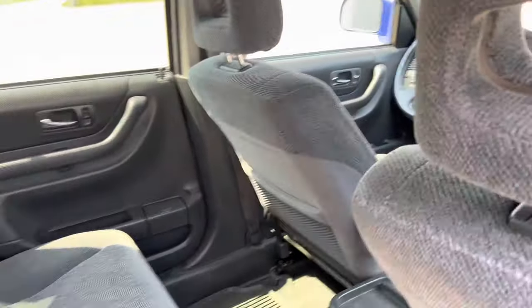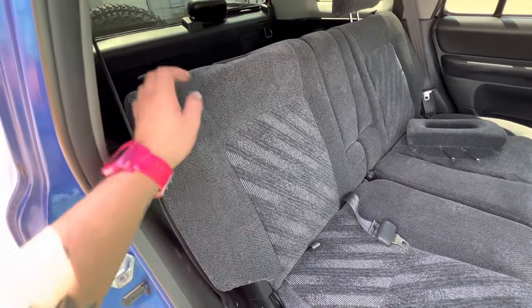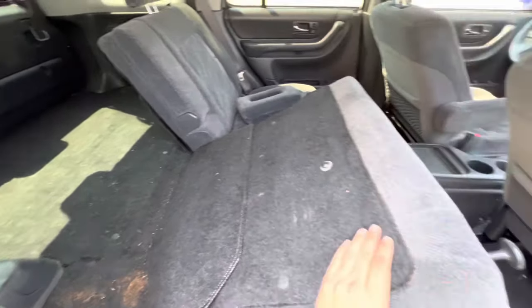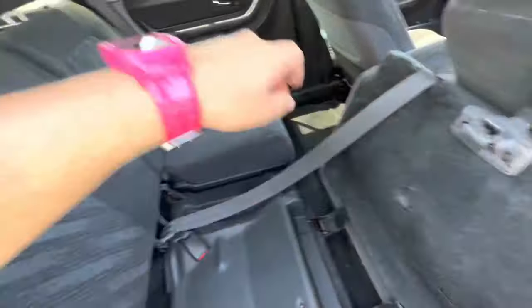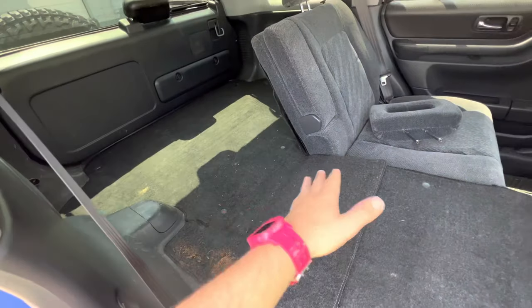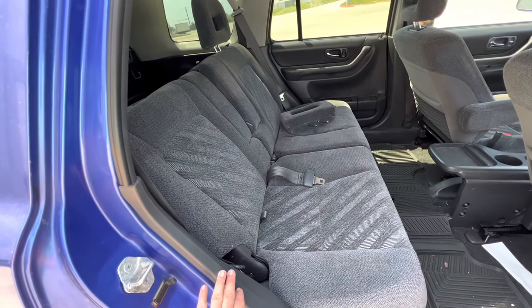One cool thing about all of these CRVs is you can fold the seats down like normal to haul something back there. But if you want to spend the night in it on a base model, just pull this up, fold it down on both sides, and you have a basic area where you can put an air mattress and actually sleep in this thing.